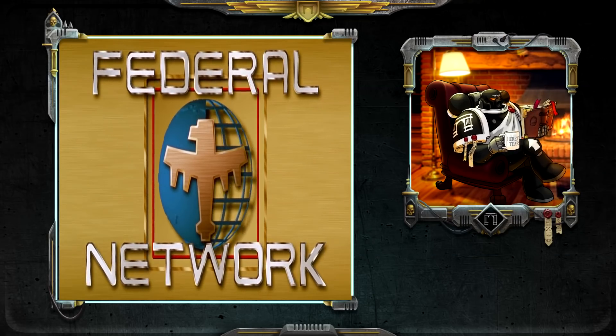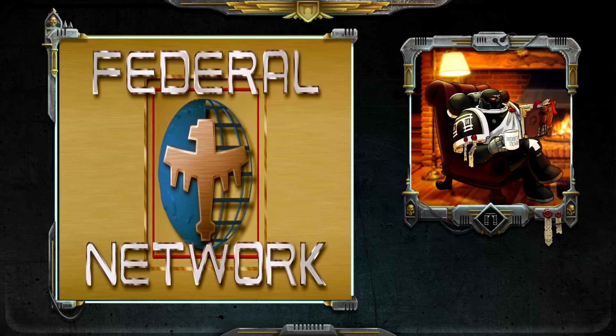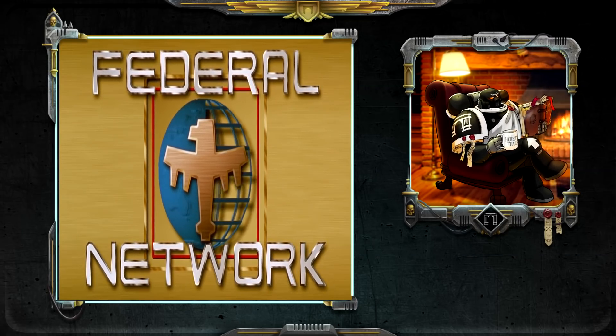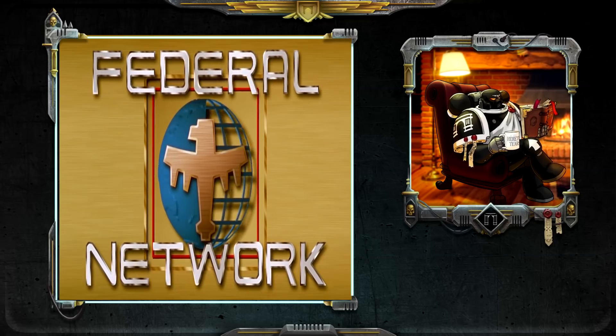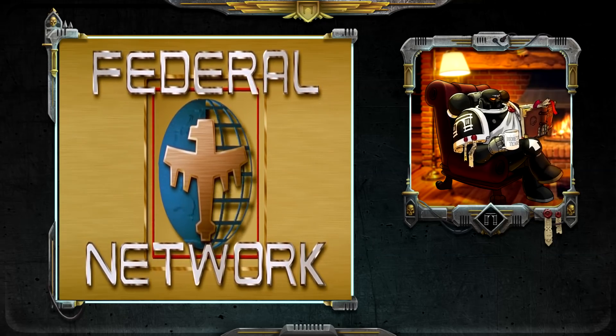Greetings and salutations, friends, and welcome back to some more Starship Troopers lore. We've lavished quite a bit of attention on the human side of the conflict, haven't we? The Terran Federation and the Mobile Infantry. But we've yet to lay eyes upon the opposition, the Arachnids.